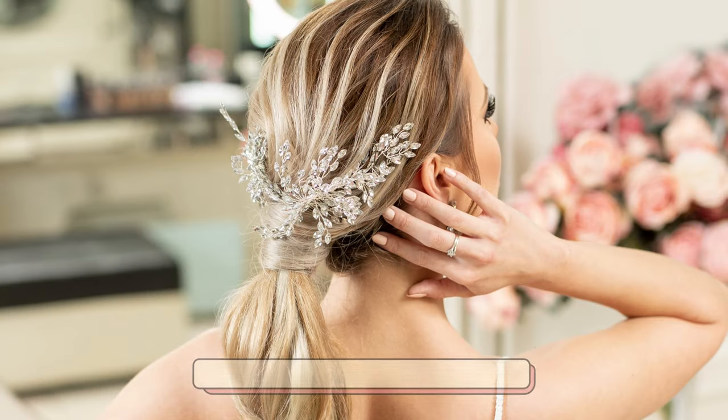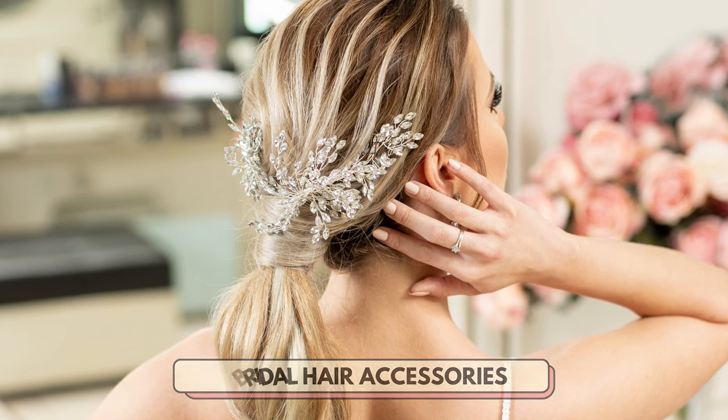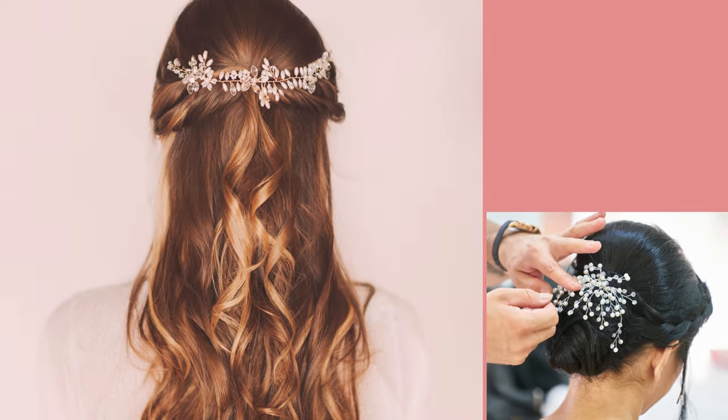Number 7 is bridal hair accessories. There are plenty of headpieces you can offer in the bridal niche. Here are some examples.